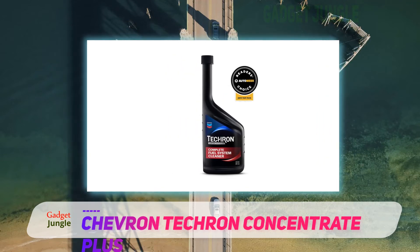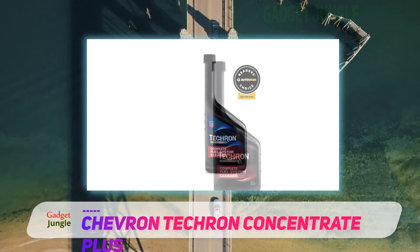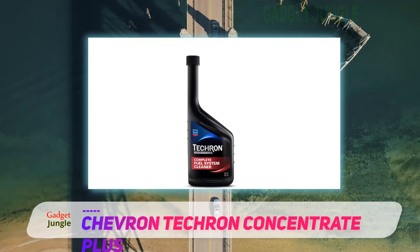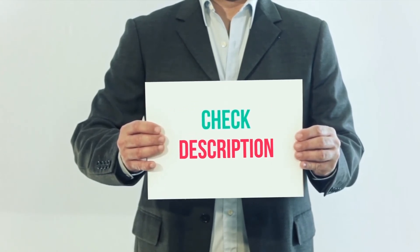It's worth noting that if Chevron is normally where you fill up on gas, you will probably not notice much of a difference, since you're already adding similar additives in your tank with every fill up. I've included this product link in the description — you can check it out for more information and the latest price.